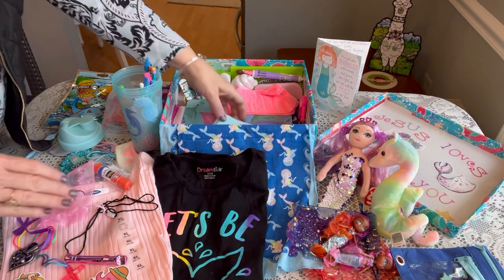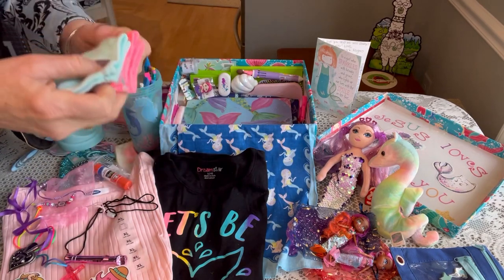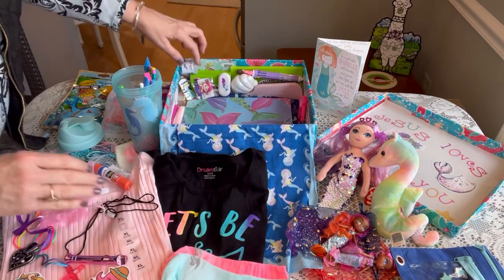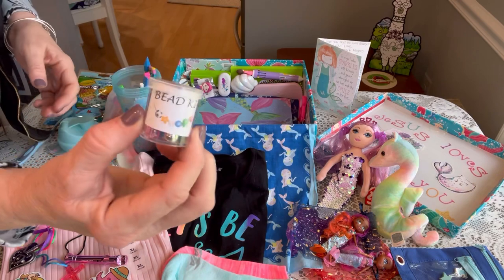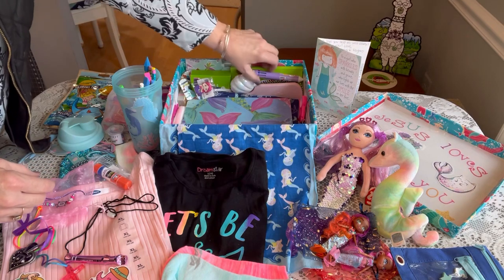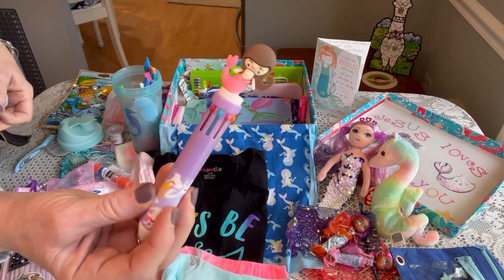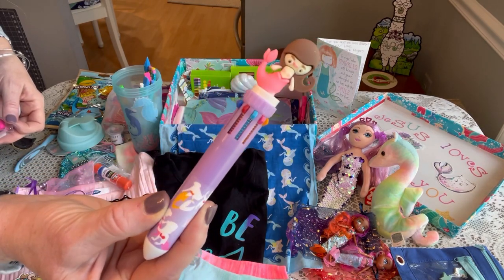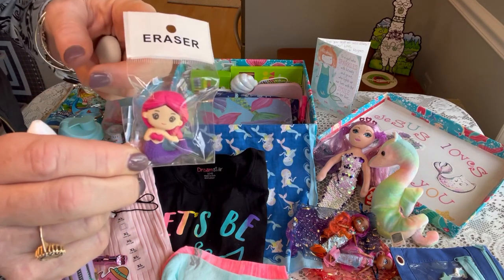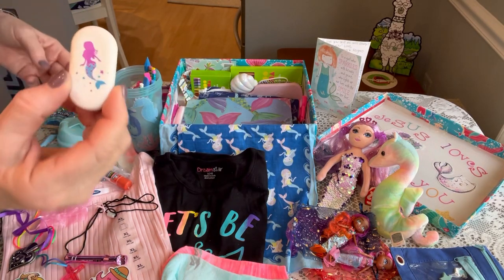She has two pairs of socks — a pinkish-orange pair and an aqua pair of Avia socks. She also has a small little bead kit that I made for her, a mermaid multi-click pen from Shein.com, and a couple of little mermaid erasers that I recently got and tucked in.